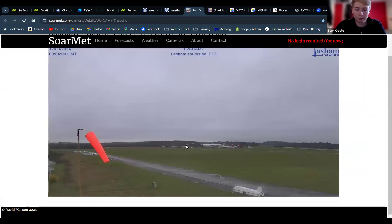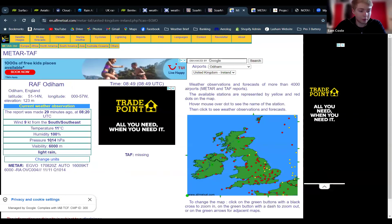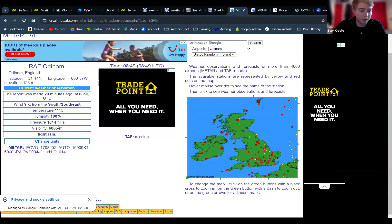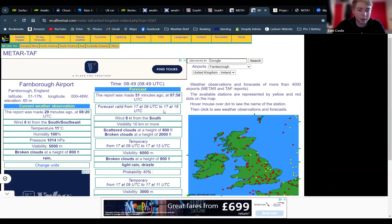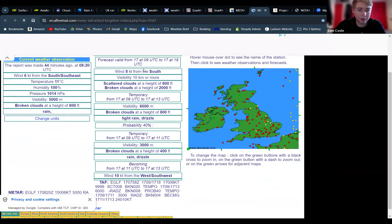That's the view outside — obviously not particularly good at the moment. Currently 11 degrees, dew points of 9. Odium haven't issued a TAF this weekend, but otherwise humidity is 100%, light rain at the moment, and overcast at 400 feet. Farmer forecast — just giving it a refresh — they haven't updated it for an hour.